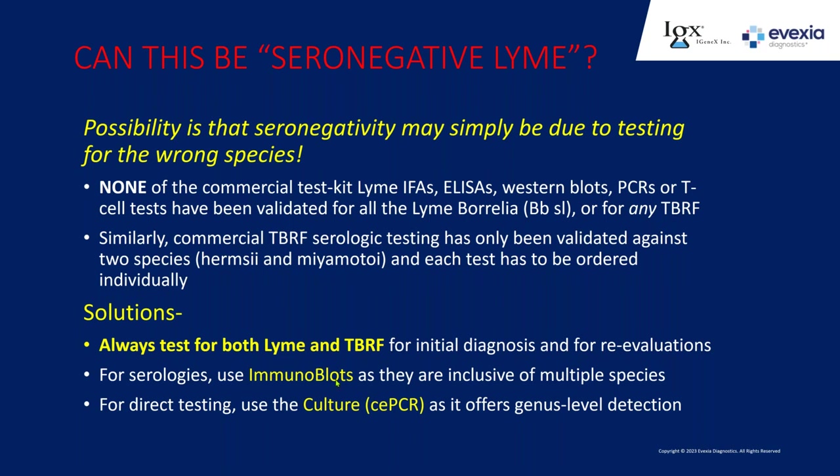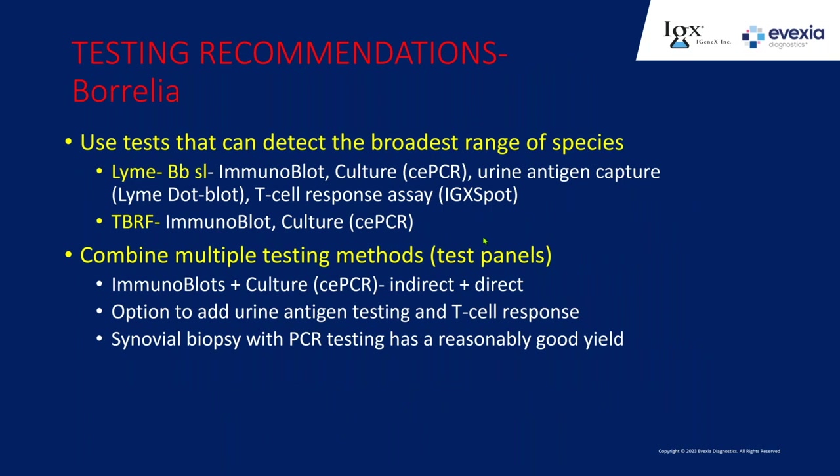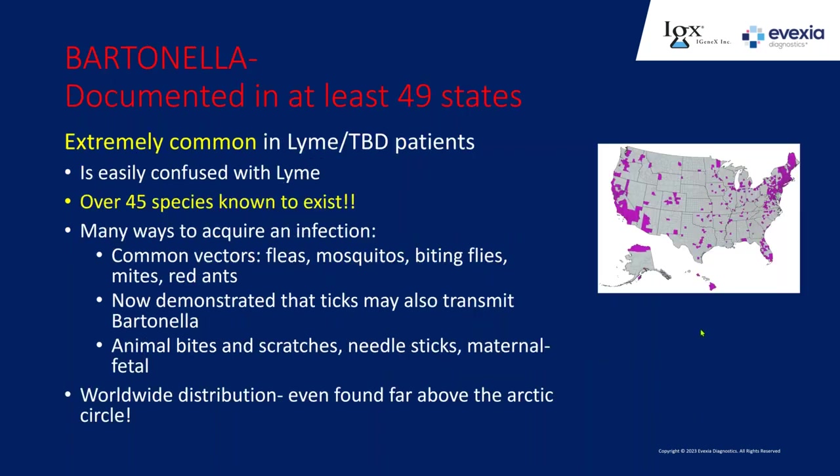To get the highest yield, always test for both. Immunoblots and cultures cover the broadest range of species for both Lyme and relapsing fever, with T-cell response testing at genus level. To maximize yield, combine a direct test with an indirect test—do an immunoblot and a culture together. If you have poor B-cell function, do a T-cell response assay plus a culture. You can also do a biopsy.